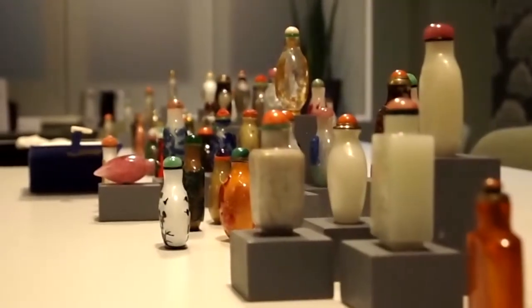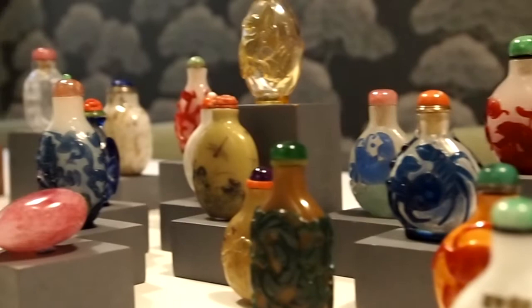My name is Susan Page and I'm really happy to be exhibiting at Asian Art in London for the first time this year. I've brought with me a collection of about 80 snuff bottles to show to anyone interested in snuff bottles.